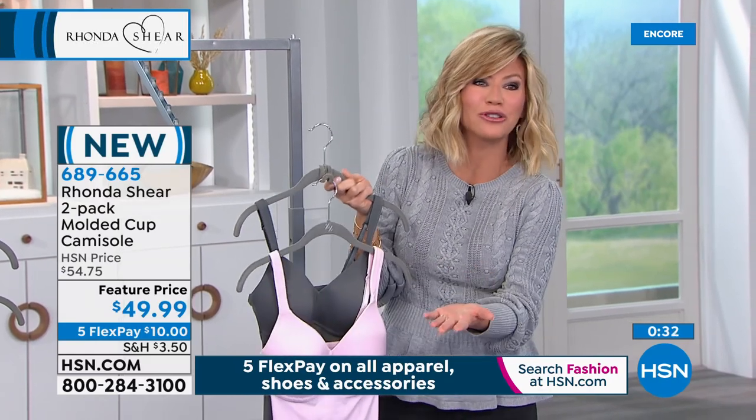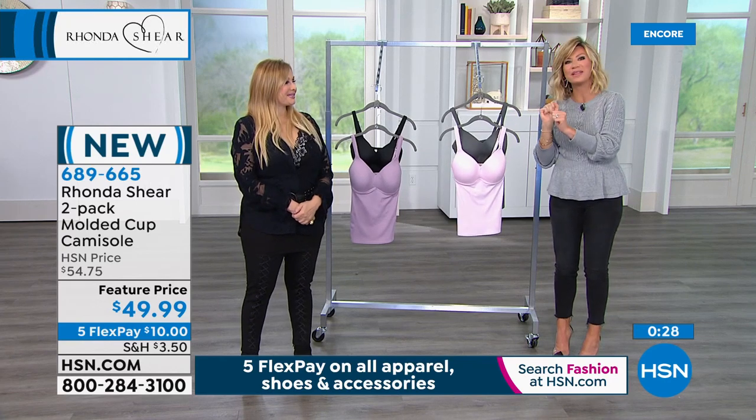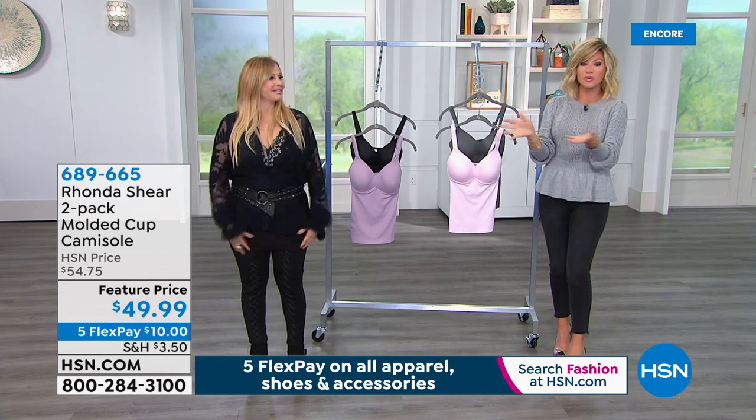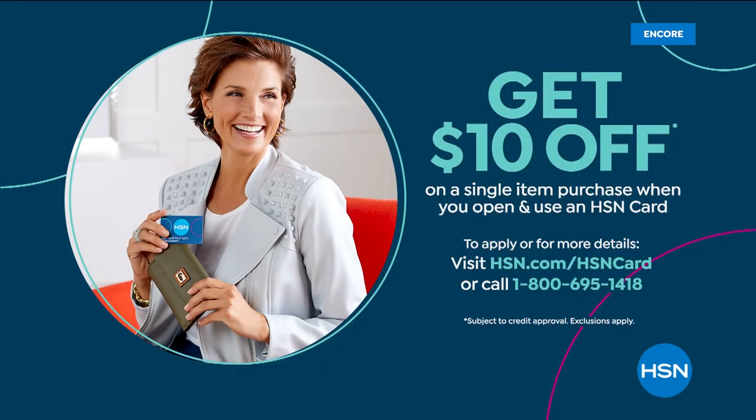Try them. And if you want to save even $10 off that price, open up the HSN card. When you do, you take $10 off your very first purchase, which brings it to $39.99. And yes, you still get the five interest-free credit card payments.